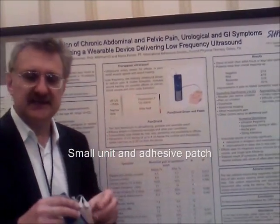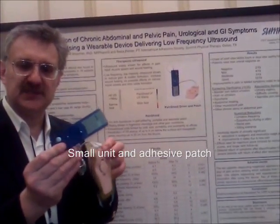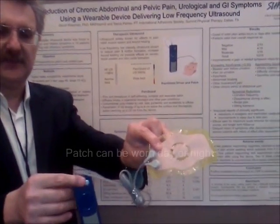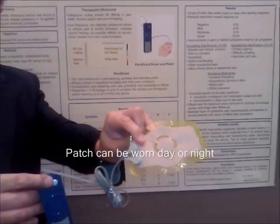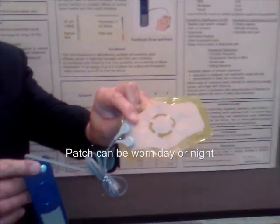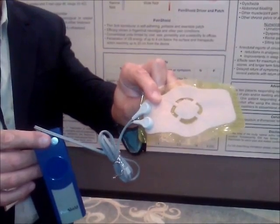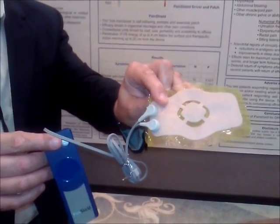The device consists of a driver, which is a small device the size of a TV remote, together with a patch which is adhesive and can be worn anywhere on the body, but particularly around the pelvic area and around the sacral joint in the back, just above the buttocks.